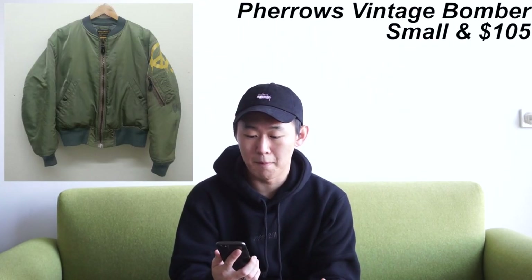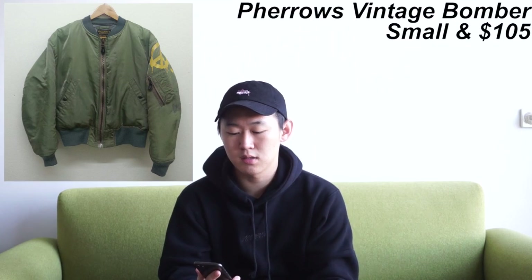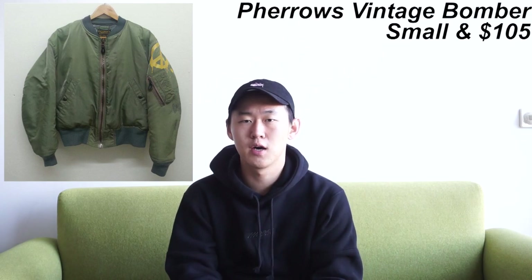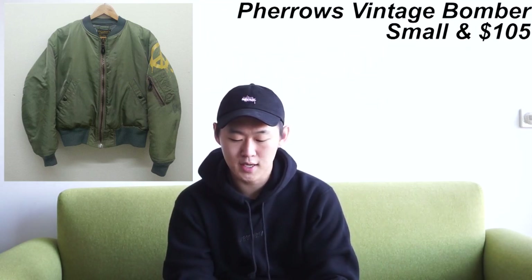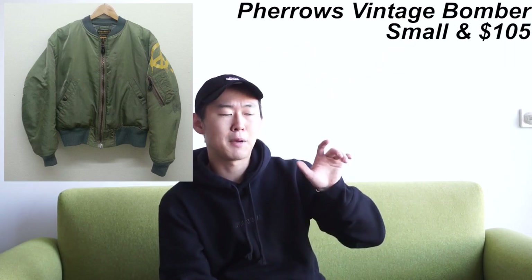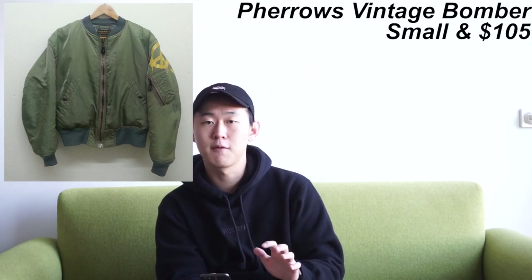Next up is a Ferrous vintage bomber jacket in a size small. This bomber jacket looks sick — it looks a lot more expensive than it actually is. I can easily see this on a Gucci runway, a Balenciaga runway, or on someone as bougie as G-Dragon. It's also a great piece for DIY customizations — you can spray paint decals and stuff. It's a perfect item for somebody going for that sort of vibe.